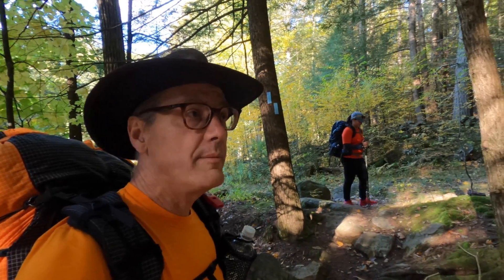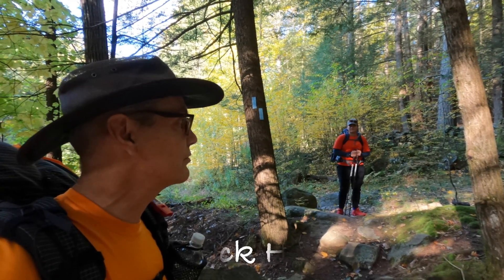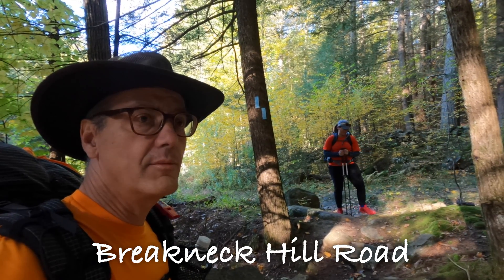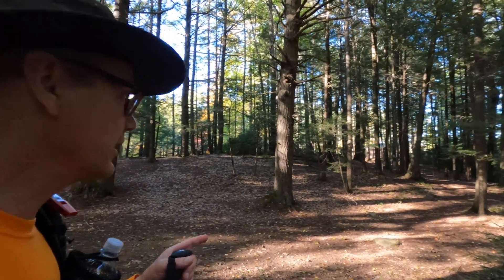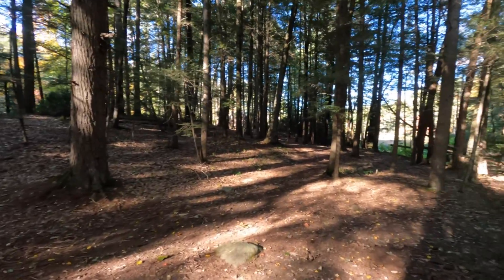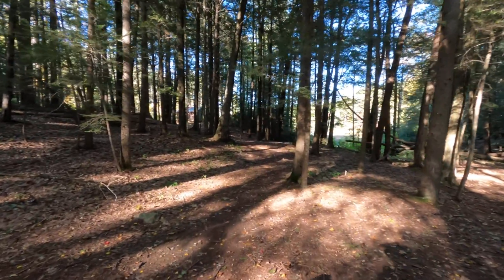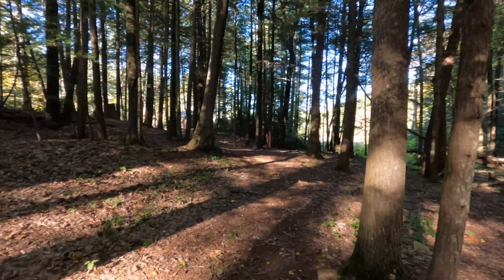We're about 1.8 miles into the hike, and the Nipmuck Trail brings us out to this old road — we're just about at the campsite. The white blaze is over there, but I can see the shelter over here. We're going to take a right. Looks like there are plenty of places to set up a tent in this general vicinity.